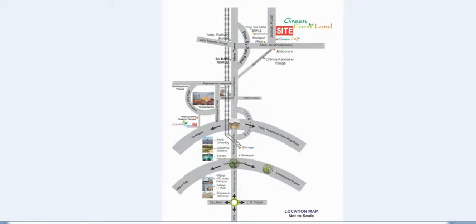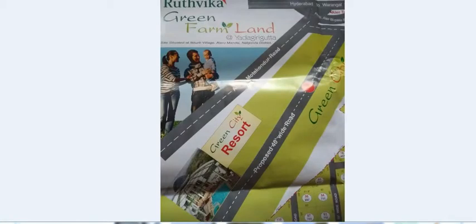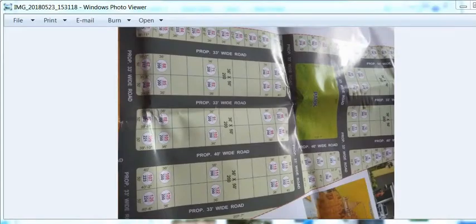The farmland site is a DTCP-approved layout with a Green City Resort being proposed and boundary walls being built. It is a big layout offering immediate registrations, various children's playing areas, and clubhouses.